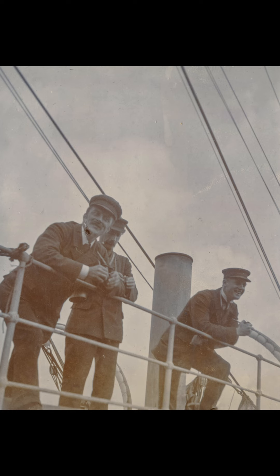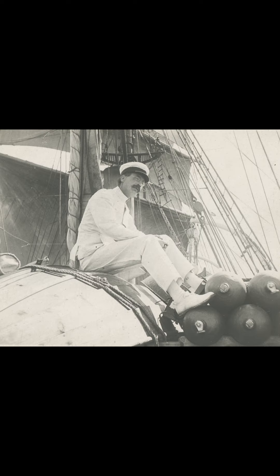He became the first person to make colour photography in the Antarctic, capturing scenes such as sunsets, landscapes, and Discovery dressed in flags for the return of Captain Scott, Ernest Shackleton, and Edward Wilson from their journey south in 1903.